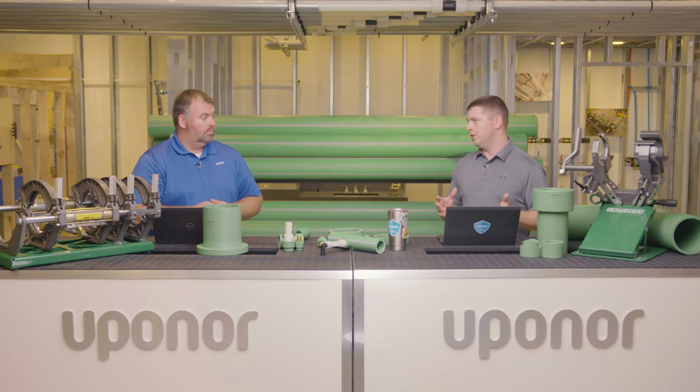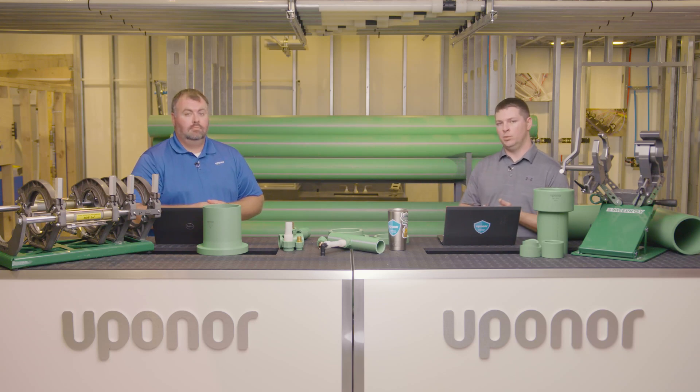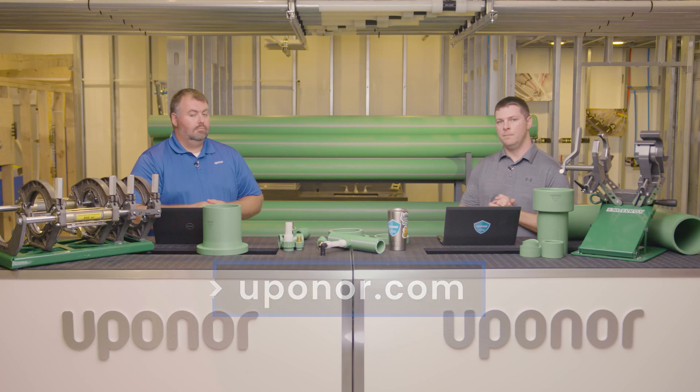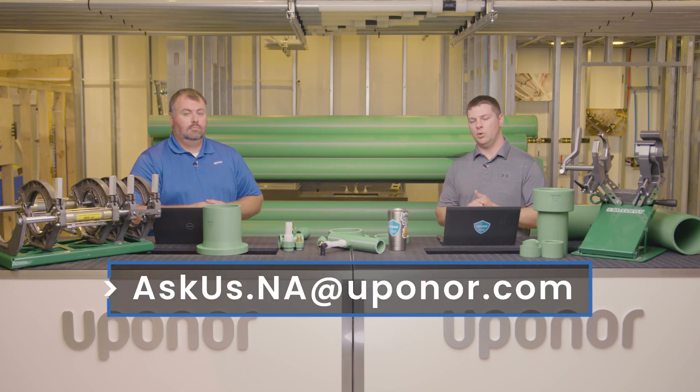Last but not least, Upnor does have an ASTM E84 listing obtained through our third-party testing agency. So if you run into a project that has a return air plenum, we can get you a PPRCT product that'll work for that, with a listing up to 12 inch currently, and we'll be working on additional listings as project requirements come up. We talked about a lot of great stuff with the PPRCT system — benefits to the customer, offering overviews, and hangers. For more information, check out our manuals at www.upnor.com, and if you have questions, you can email us or post comments below. Thanks for watching.